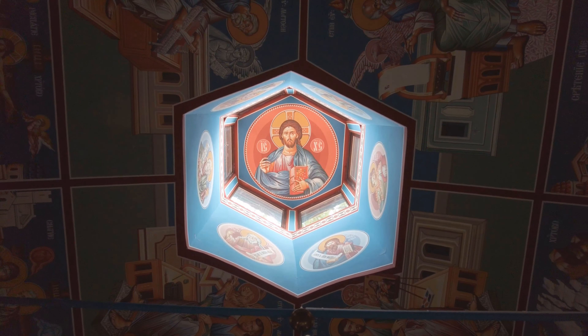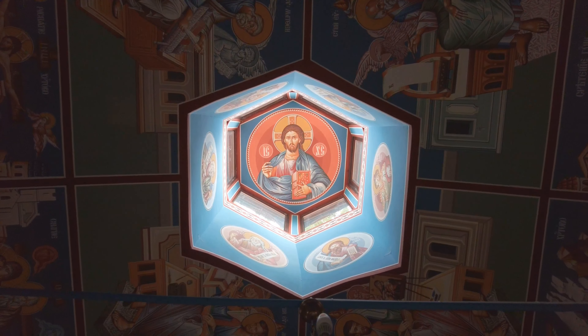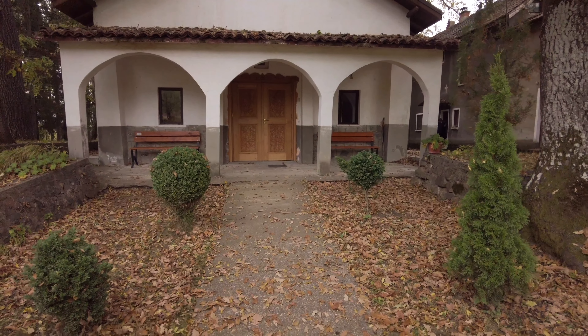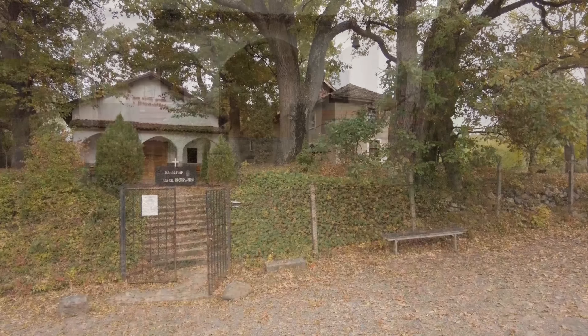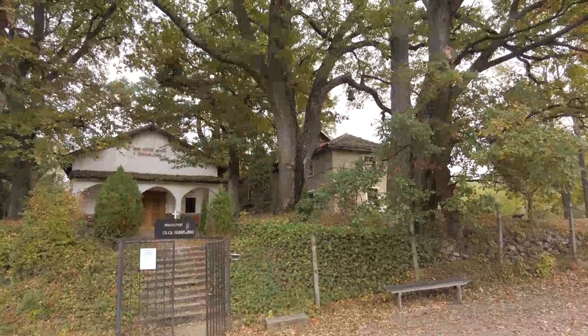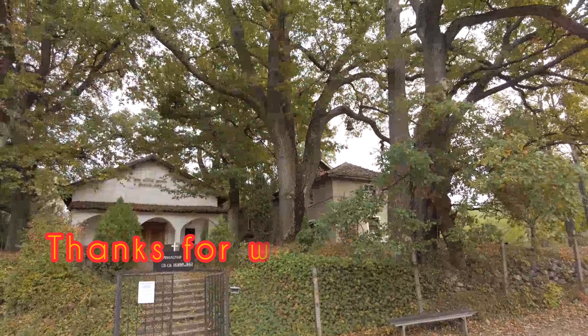If you happen to visit the area, be sure to take a nice walk through the beautiful locality and visit this little gem, the St. Joachim and Anna monastery. Thanks for watching.